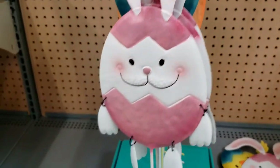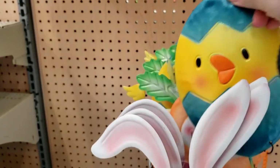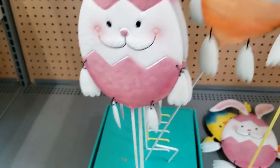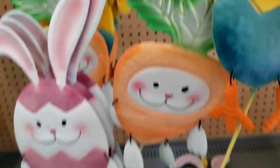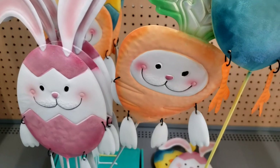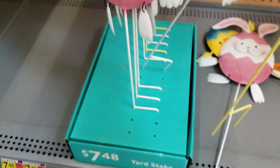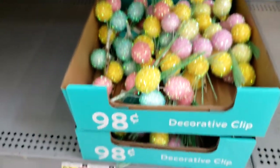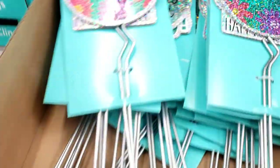And they also have these little metal outdoor stakes — there's a little chick and a bunny. Oh look at this one, how cute! Those are $7.48. I don't know about that price. Little Easter egg picks for $0.98 along with these.